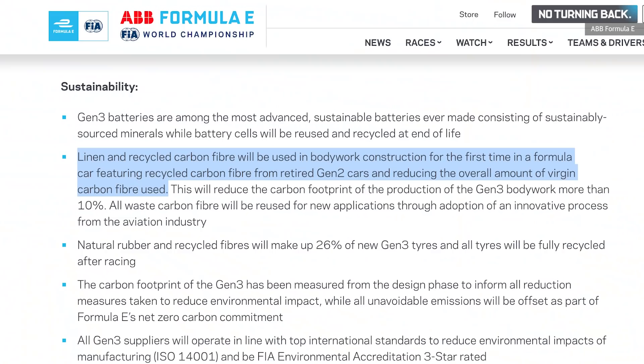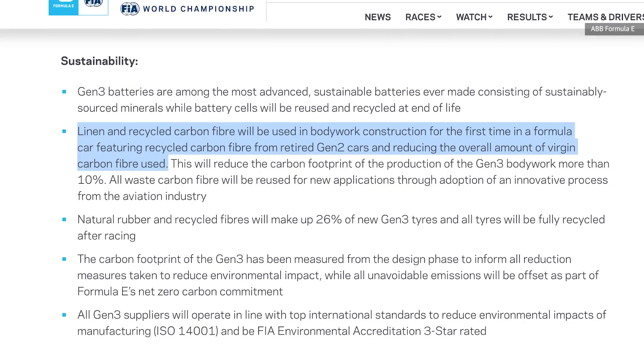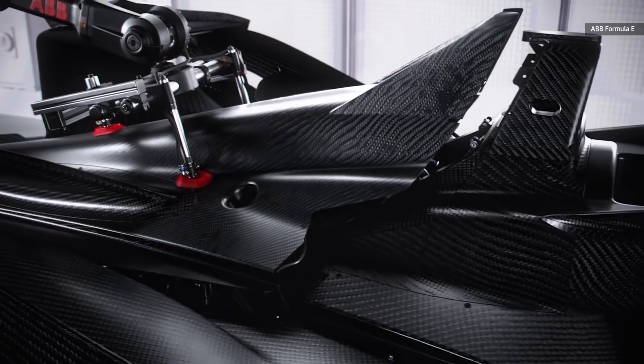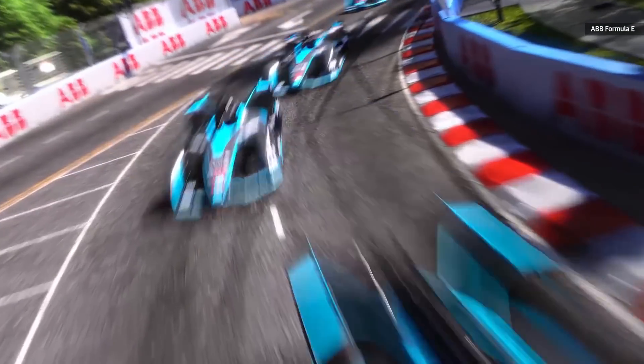The series plans to use the same process from aviation and aerospace industries for carbon fiber recycling to produce material that can be used in other applications. Recycled parts from the current Gen 2 cars will be used to make components for the new vehicles. Formula E says this is the first time recycled materials have been used in the body for a Formula car.